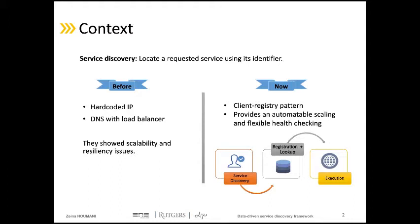The current service discovery technique has a client-registry pattern, providing automatable scaling and flexible health checking. It can be summarized in two steps: the client, who is the data provider, contacts the database of the system to discover a service that they know exists but without knowing its location. Then, after receiving the location, the client interacts with the service.